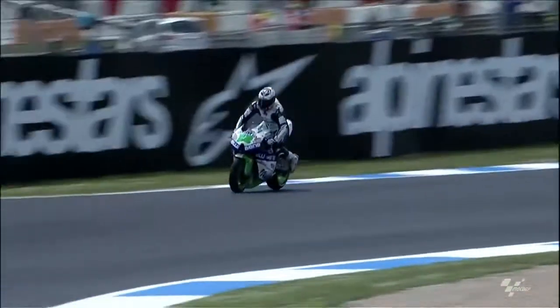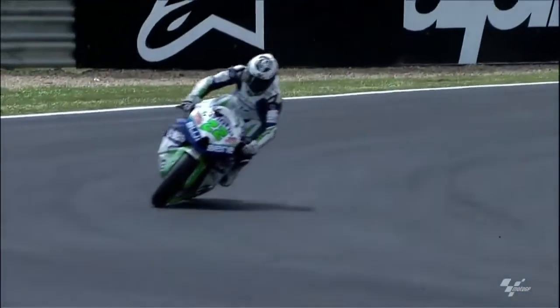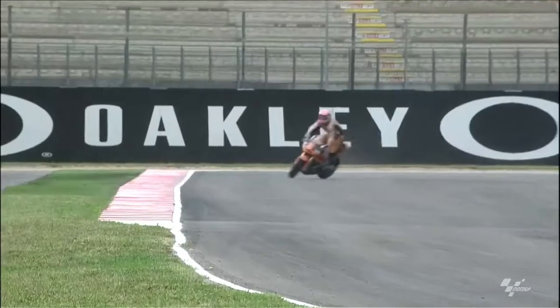Another veteran of the Moto2 class, Thomas Luthi, said that when he switched over to Kalex, he found consistency. So this is the situation with the chassis in Moto2.